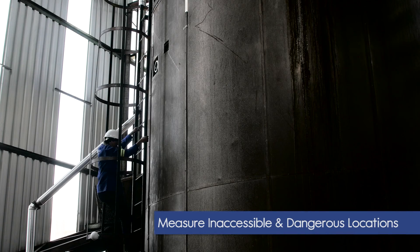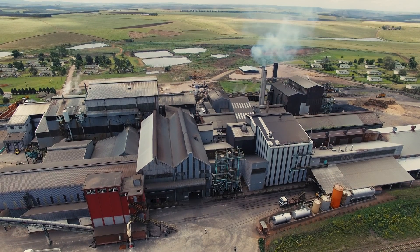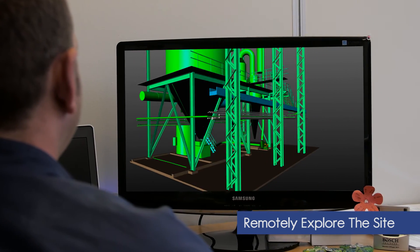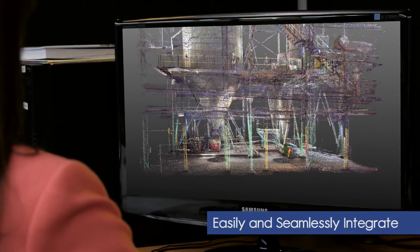Measure inaccessible and dangerous locations with ease, thereby increasing the amount of rich data we can capture. All staff can remotely explore the site and gain a thorough understanding of the site layout. We can easily and seamlessly integrate with the existing plant equipment.